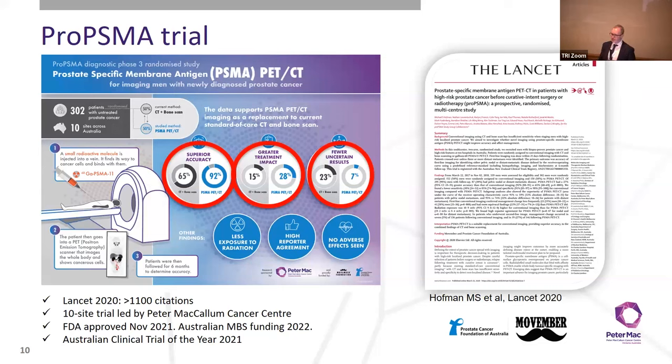We showed superior accuracy — 92% compared to 65% — a greater management change, and fewer uncertain results. This is really important because often when you order a scan you get back an equivocal finding that needs another test. Almost one in four CT bone scans had an equivocal finding, compared to only 7% of PSMA PET scans. This was published in The Lancet in 2020 and has led to global adoption of this new technology.